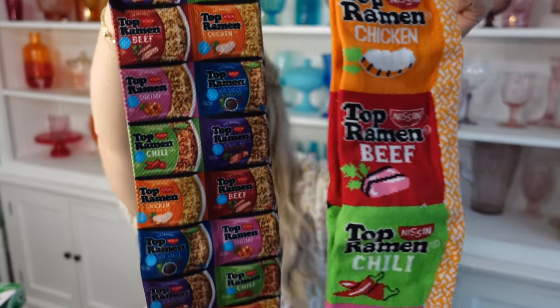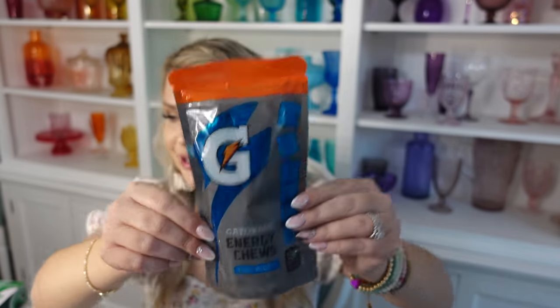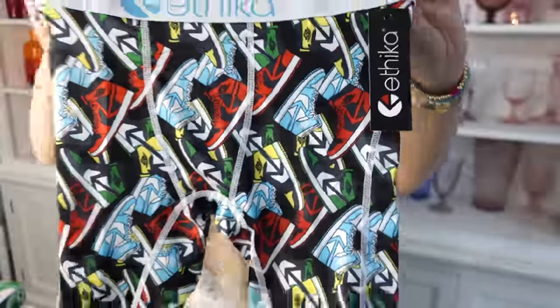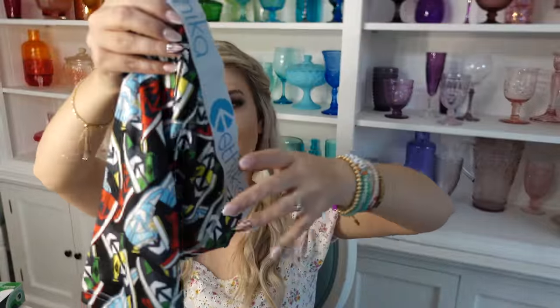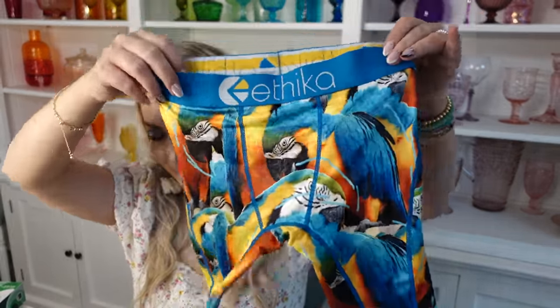If you're new to our channel, Brady loves ramen. We got him two pairs of odd socks with ramen noodles on them, and a blue package of Gatorade chews. Brady is super into his shoes — he likes his Jordan 1s and Air Forces, really his Jordan 1s. I found a pair of Ethica socks that have Jordan 1 retros on them, which is the kind of shoes Brady has. I even found a pair with parrots on them — Brady has a parrot he's obsessed with — so these will be perfect for him.